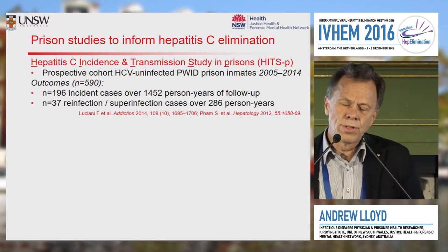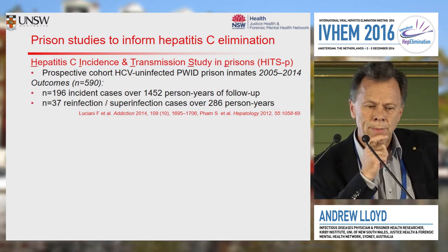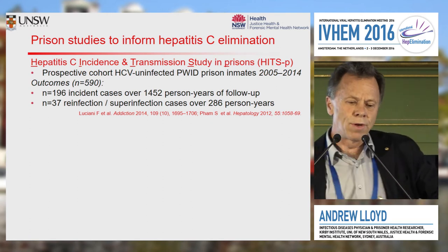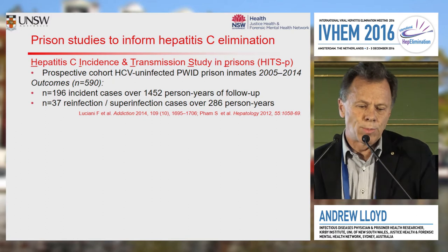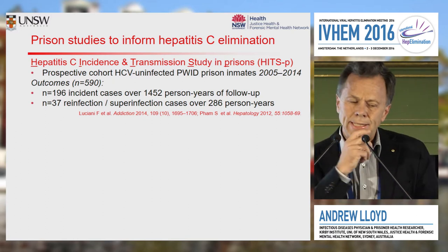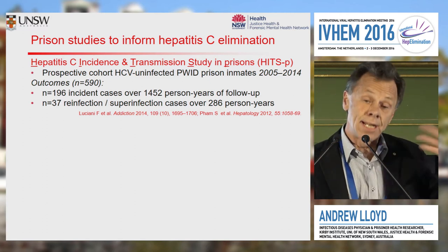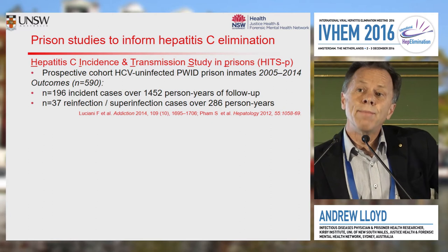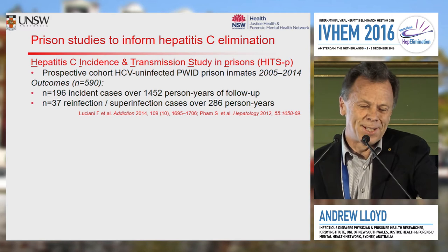Just to briefly introduce a couple of research studies. The first is a prospective cohort study called the HITS cohort, which I ran in the New South Wales prisons until pretty recently. In that cohort we enrolled about 600 individuals and followed them over many years, initially uninfected. Sadly, many of them became infected, reinfected, and super infected.